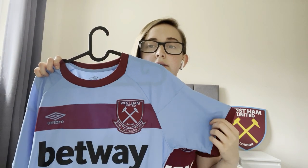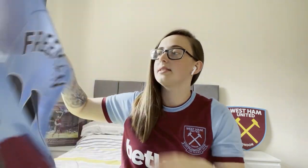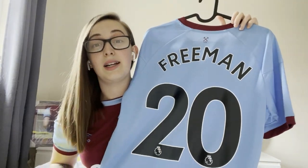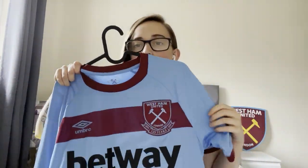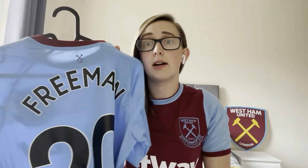Next I've got the away shirt from last season and my mum got this for me for Christmas with my name on the back. I've got number 20 because I was born on the 20th of May — I just really liked the number. I wasn't too keen on the away shirt but I thought getting it with my name on would make me wear it.